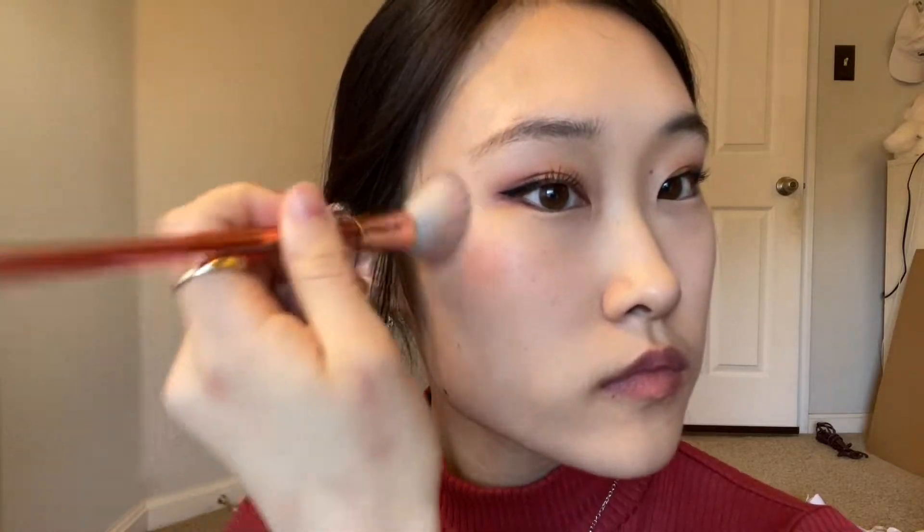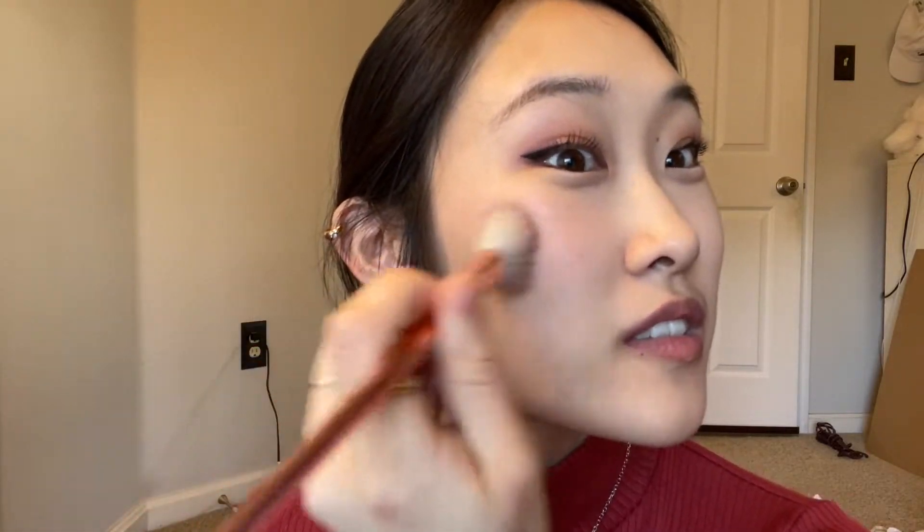The next one is called Dry Rose Number Two — the Saemmul Single Blusher. This blush is really nice, it's only like four dollars, and it's a powder formula but it's so pigmented. When you dip the brush lightly on the blush and then onto your skin, it just pops.